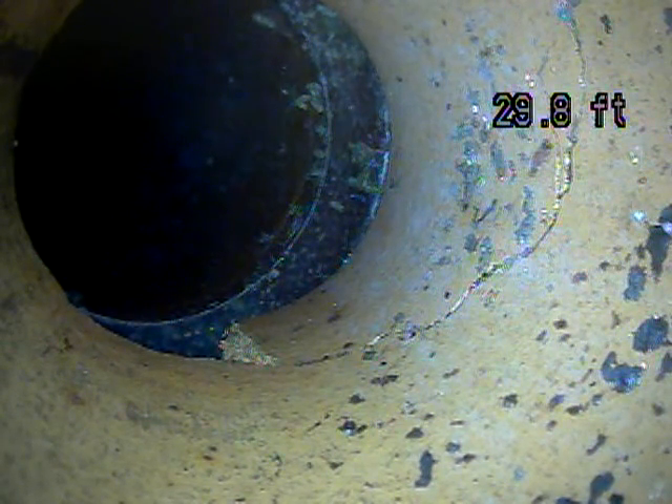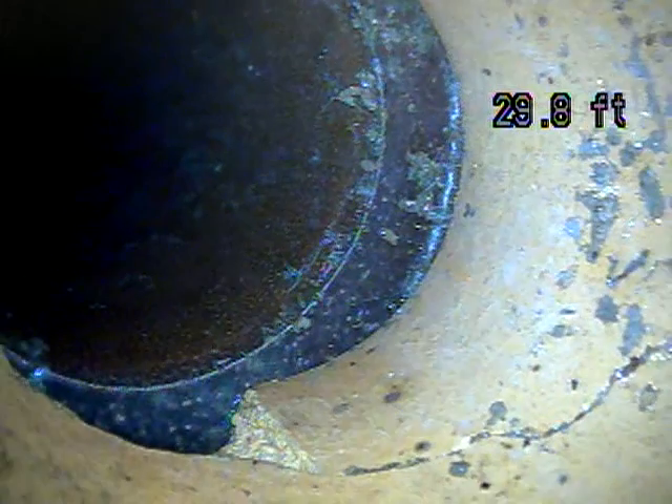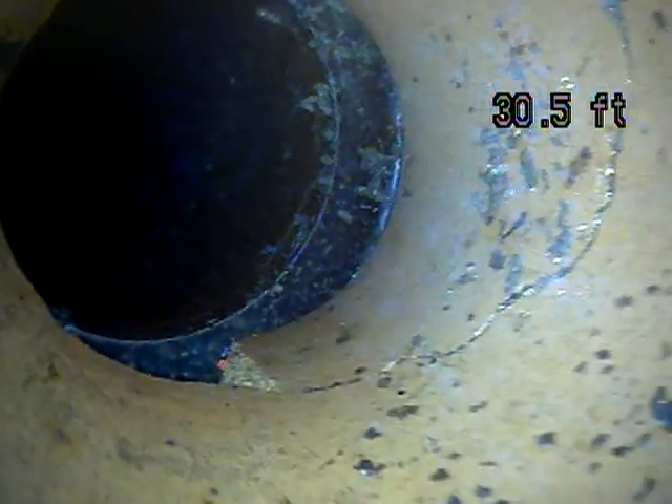This is terracotta piping the whole way out. You can see the line is broken here. There's a hole right there at the joint, and the pipe is cracked going up along the right side of the screen all the way around.